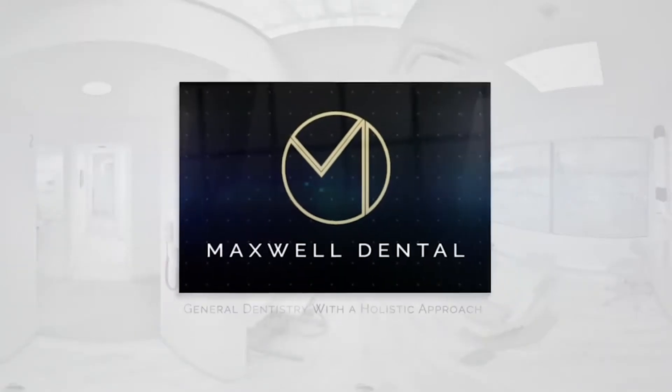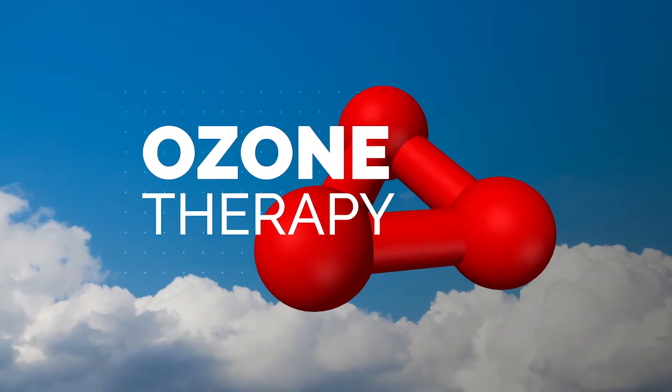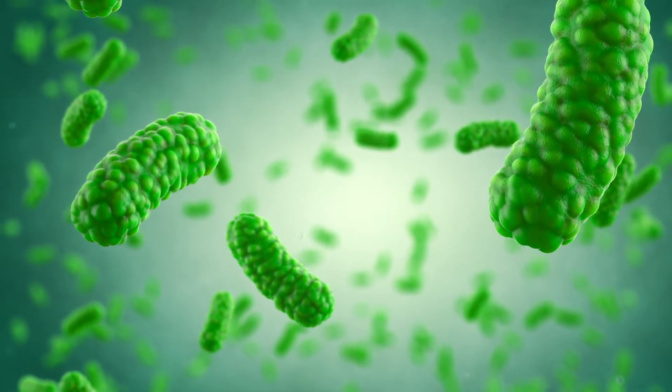One of the most basic treatments that we offer our patients here at Maxwell Dental is the use of ozone. For those of you who don't know what ozone is, it's a highly reactive form of oxygen that kills bacteria, fungi, parasites, and all kinds of viruses that live in our mouths. It can help slow the progression of cavities by killing the bacteria that cause cavities to form in the first place. It can also help clean out our gums so that fewer bacteria are present that cause things like gingivitis and other advanced forms of gum disease.